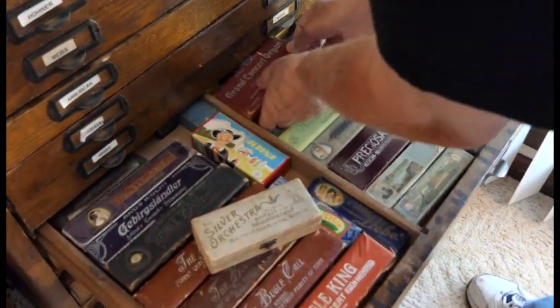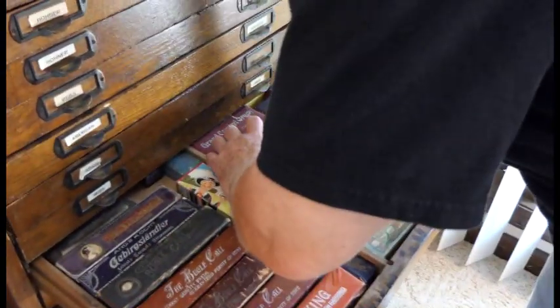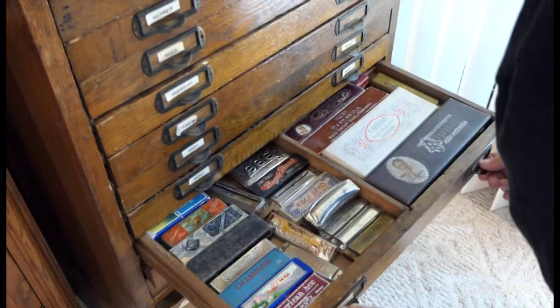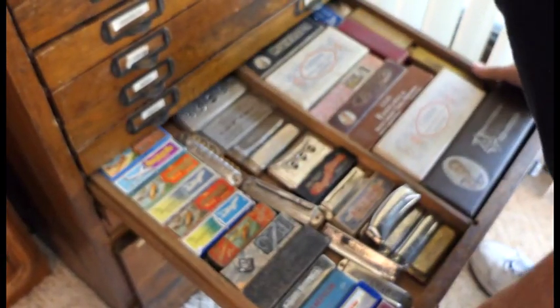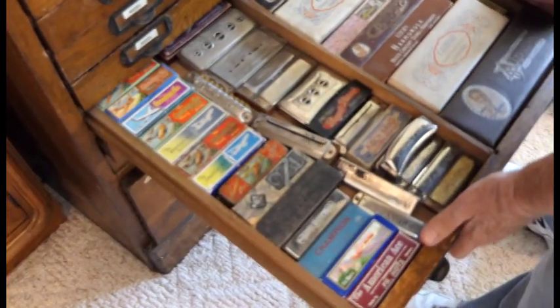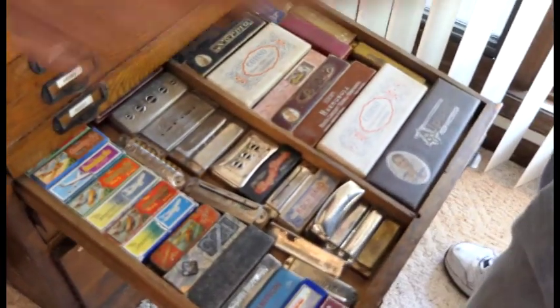They went out of their way to make something that was different, looked different, sounded different, and played different. But now every harmonica looks the same. These guys made a lot of stuff for airplanes — they got a whole series from World War I, World War II, the 50s. They made a lot of harmonicas that had American themes to them.